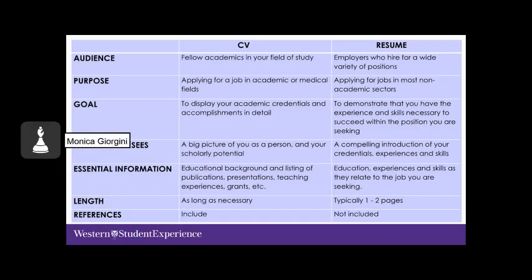Here's a chart showing the differences between the CV and the resume. The CV is typically targeted towards fellow academics in your field of study, while the resume is targeted to employers hiring for a wide variety of positions. The CV typically contains more detail because of the nature of the positions being applied to, and is also used when applying to graduate studies, where you'd include presentations, research, and publications.